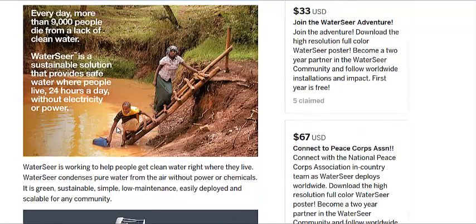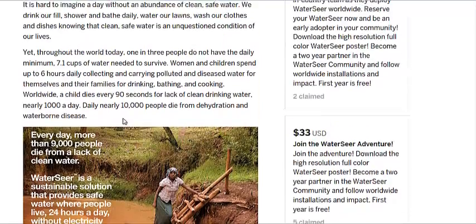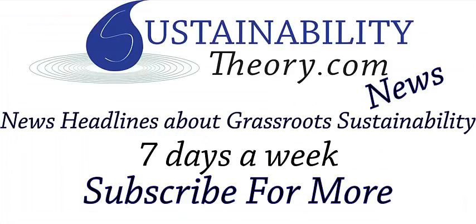They talk about 9,000 people dying every day from lack of clean water, and desert environments where the system could be used are in need of clean water more than most. This seems like a pretty good organization — if you've got a few bucks, go research them and see if it's good for your donations. I'll put the links in the description, and if you'd like to see more news headlines like this, subscribe to my channel.